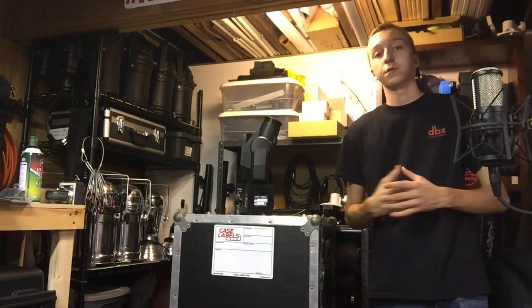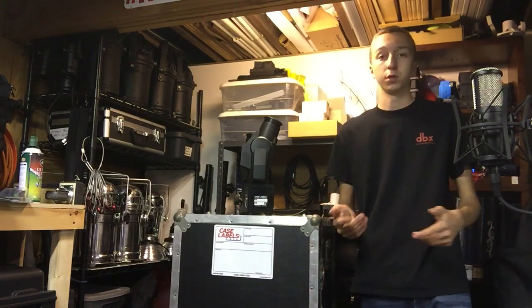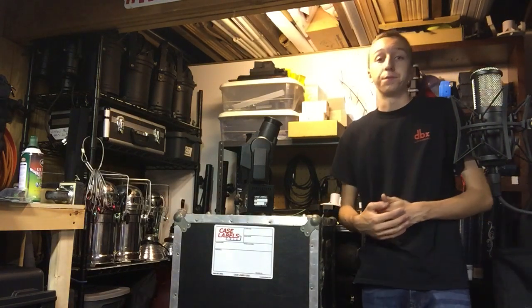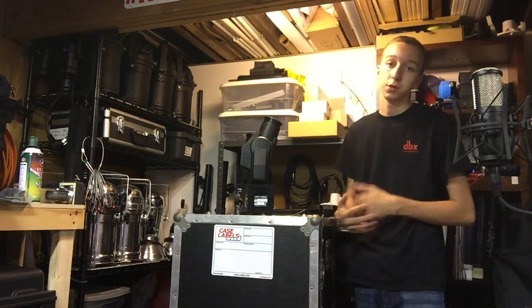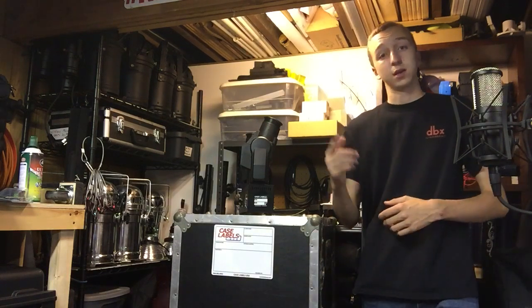These very cool products are from Case Labels USA. I'll have links to their social media and website in the description below, so be sure to check them out for all your case label needs. Let them know Brandon Haverilla sent you and that you saw his video on YouTube. Let them know what you liked and what you plan on using them for, and they'll help you get the right fit. Thanks for watching!